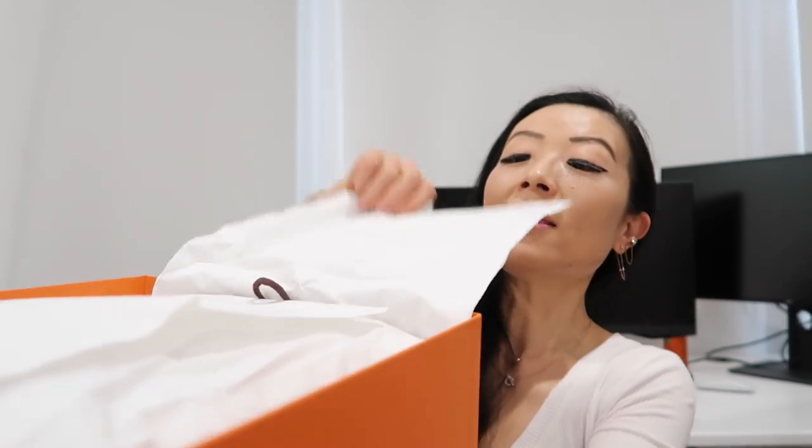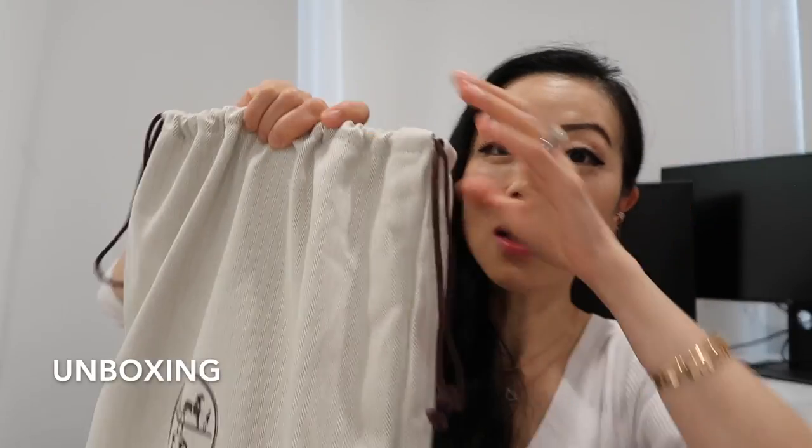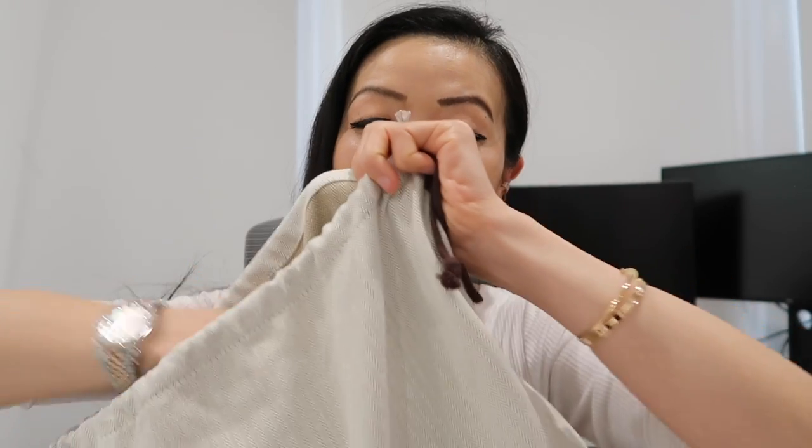I asked about this bag with my San Francisco SA and she said they don't receive it very often, but it's still possible to get if I'm willing to wait. In general I don't think it's that difficult to get in the US. When I was in Paris, this was literally the last one available, so I had to pick it up. It's not a very big bag — it comes with a Hermès booklet and dust bag. Take a last guess before I open it!